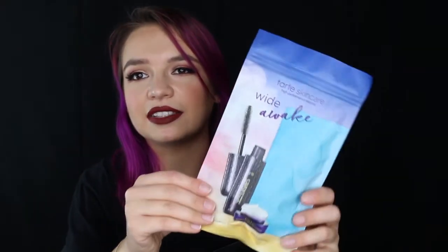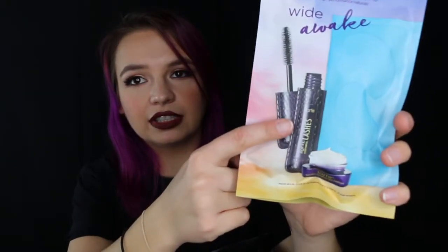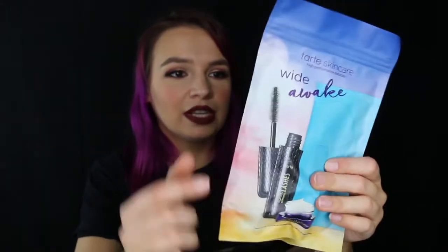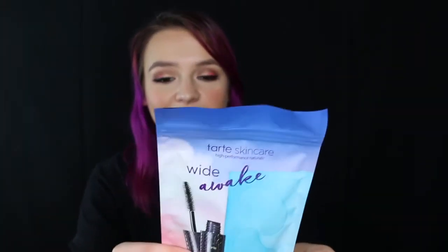Here's another little set I got suckered into buying — it's the Tarte Wide Awake set. It comes with some cooling eye patches, Tarte Lights Camera Lashes Mascara, which I've been dying to try — it's one of the only mascaras in Sephora I've been wanting to try that I haven't tried yet, and I hear nothing but great things about it. And there's also a tiny Maracuja C-Brightener Eye Treatment, like a little eye cream. All this was $12 and then I got my discount on top, so I got all this for around $10.